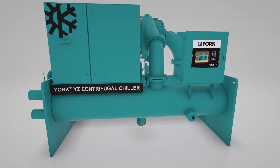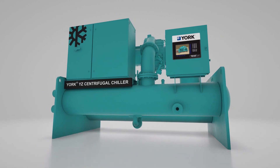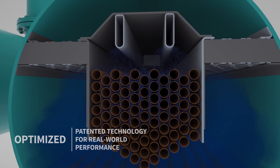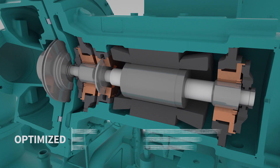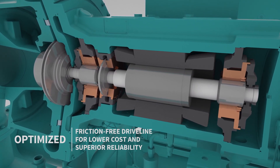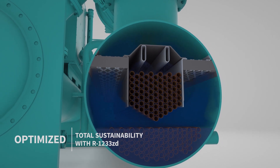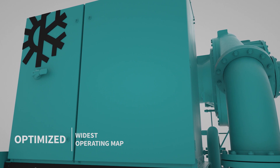The York YZ Magnetic Bearing Centrifugal Chiller continues to lead the industry as a revolutionary advancement in industrial chiller design, featuring a number of patented technologies for real-world performance, a friction-free driveline for lower cost and superior reliability. Total sustainability thanks to the use of R1233ZD refrigerant and the widest operating map in the industry.